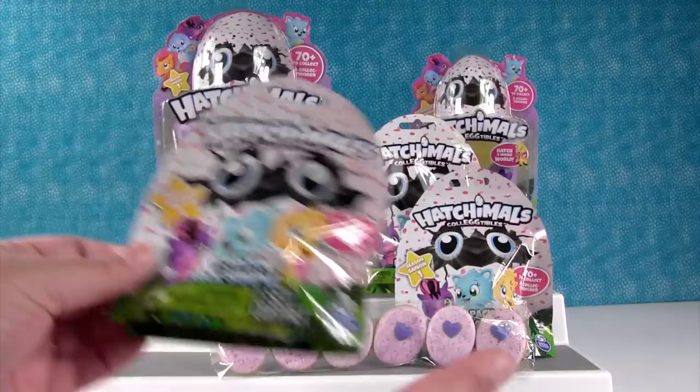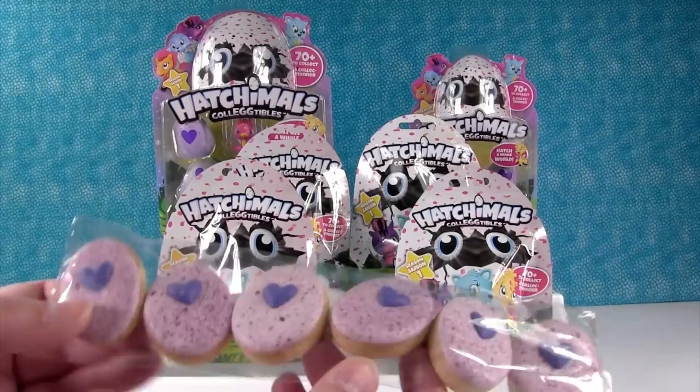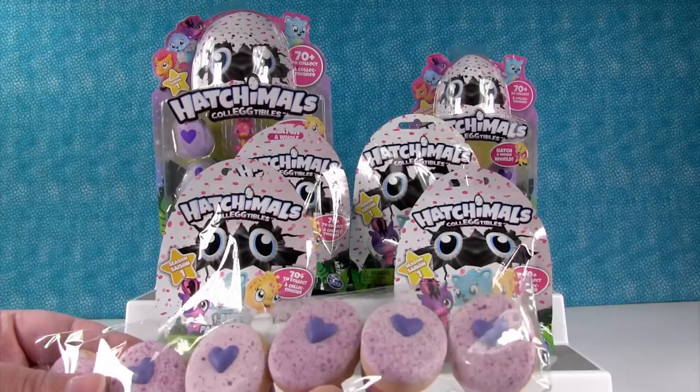We have blind bags, we have a two-pack, we have a four-pack, and we have super special edition Hatchimals cookies. I don't think you're gonna be able to buy these in stores — I think they're just part of the awesome Hatchimals promo package.